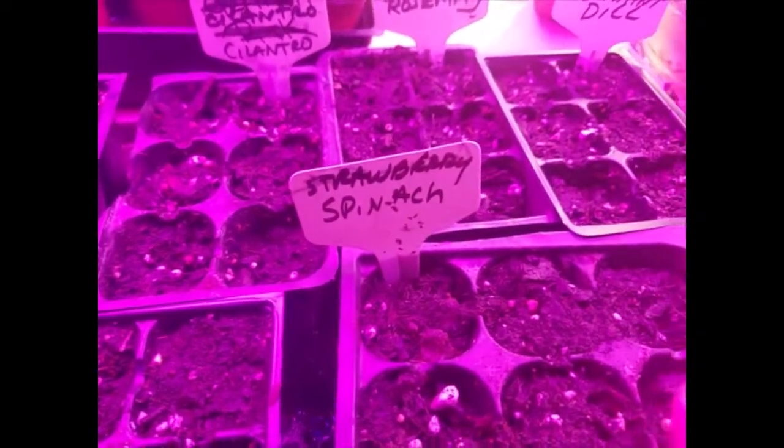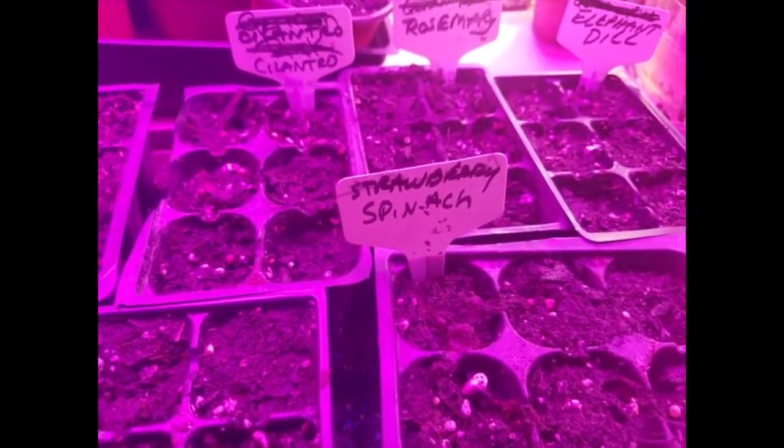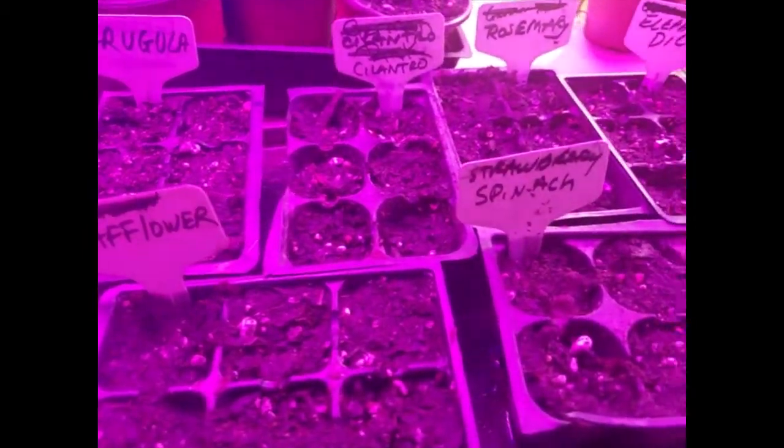Now this is interesting — strawberry spinach. It's a spinach green. I don't think it's actually spinach, but it's a spinach green that grows little strawberry-looking things on them.